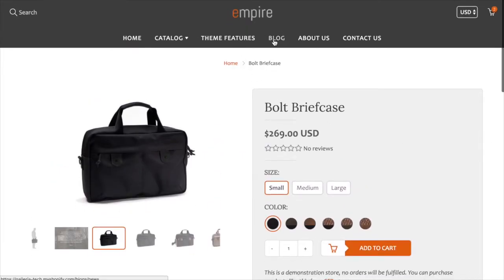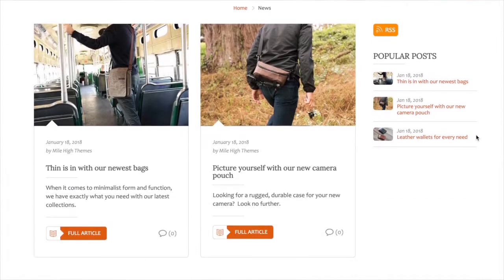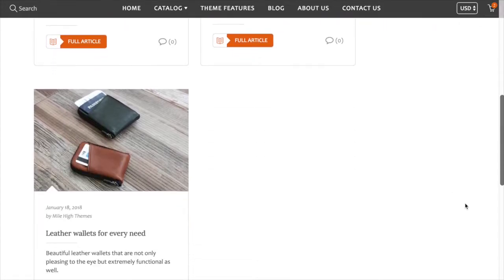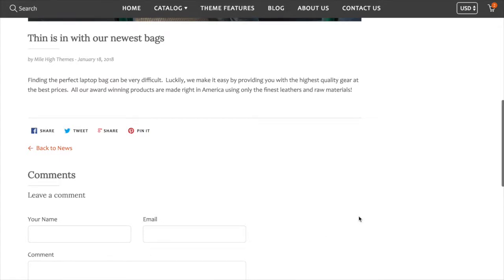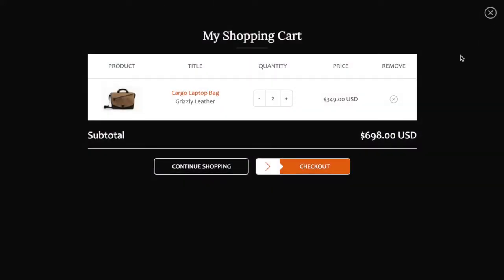Continuing the tour, we'll look at the blog. You can show blog posts in two columns or a single column. There's also a sticky menu that follows you down the page as you scroll. When you click on an article, you see the featured image at the top with text, and comments fields are down below. The cart loads in a nice modal window — if you add something to the cart, it appears there. You can also use the standard cart page, edit quantities, remove products, and the price updates in real time.